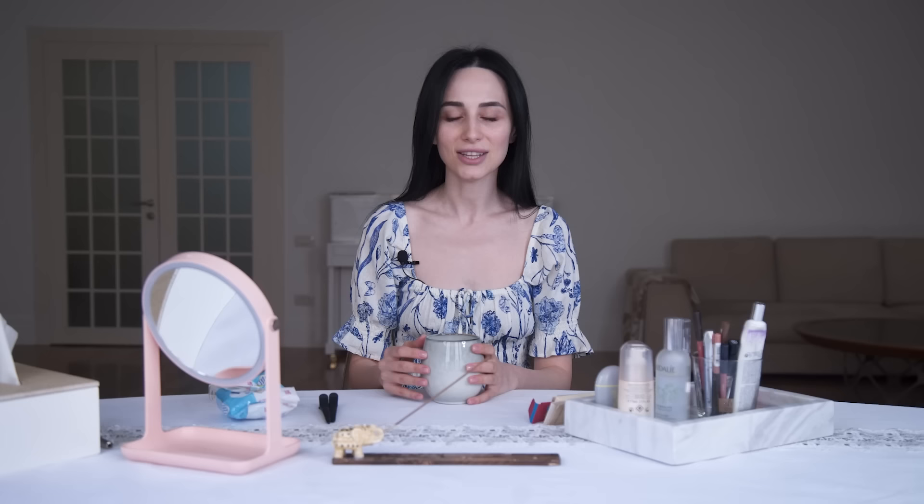Before I get started with my daily makeup look, which is super easy and very simple to follow, I want to show you some of the basics I have around me. First things first is a cup of warm coffee or tea. Early in the morning I make myself a cup and bring it to my makeup station so I can sip on it while doing my makeup. It makes me feel energized, happy, and warm inside. For me, this whole process is very calming — it's a small spa session where I take time to devote just to myself and focus on beautifying myself.